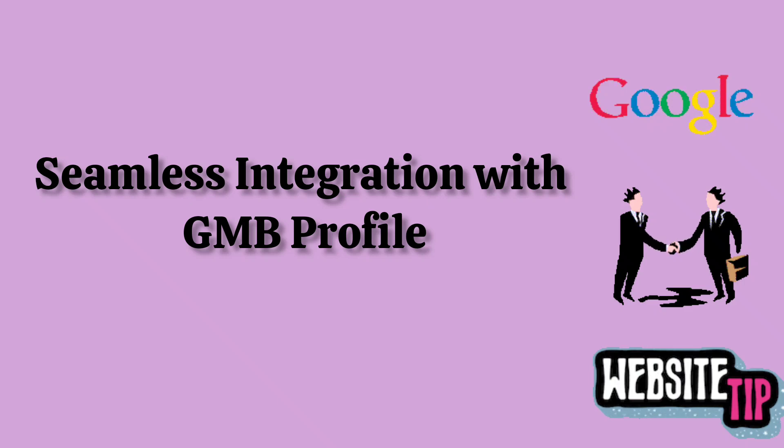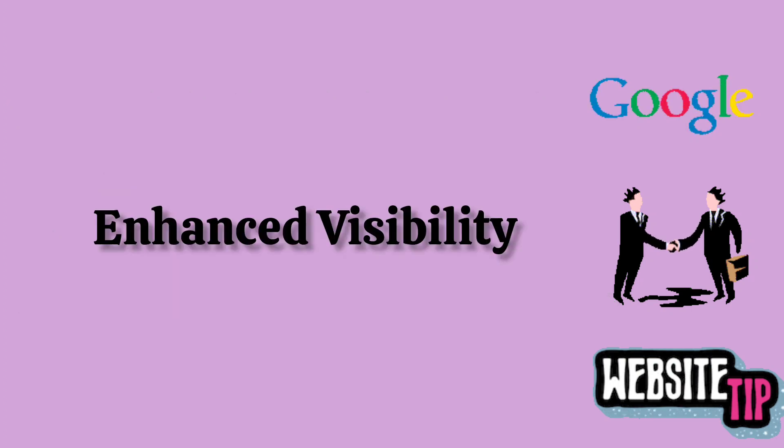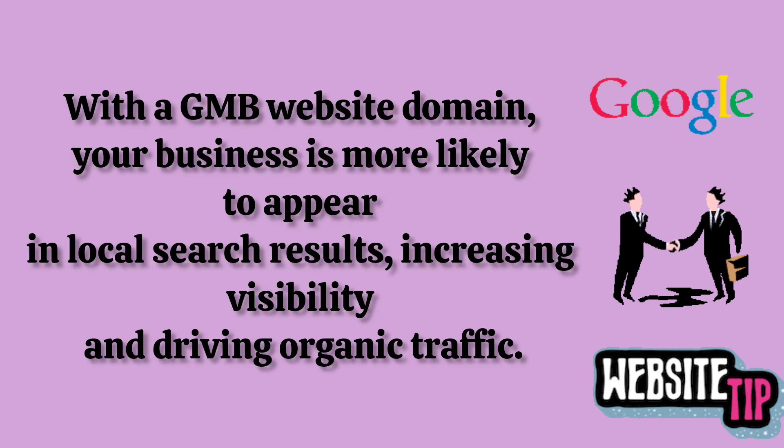Seamless integration with GMB profile: your website domain is automatically linked to your GMB profile, allowing customers to access important information about your business directly from search results. Enhanced visibility: with the GMB website domain, your business is more likely to appear in local search results, increasing visibility and driving organic traffic.